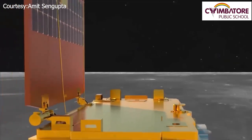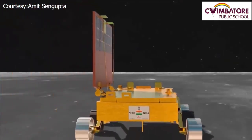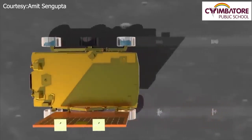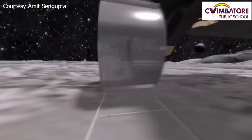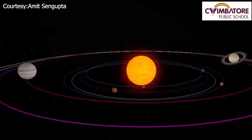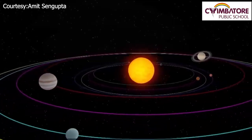An interesting fact is that the rear wheels of the Pragyan rover have been carved with the ISRO logo and the national emblem. This symbolic gesture will mark India's presence on the Moon's surface, acting as a reminder of India's growing space program and its commitment to exploring the universe.